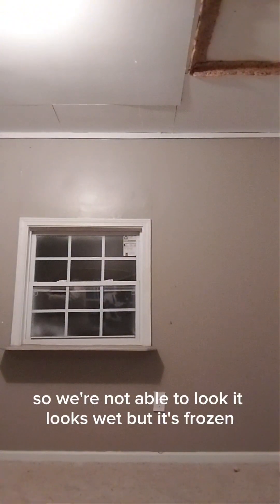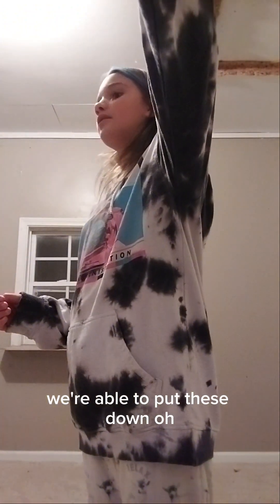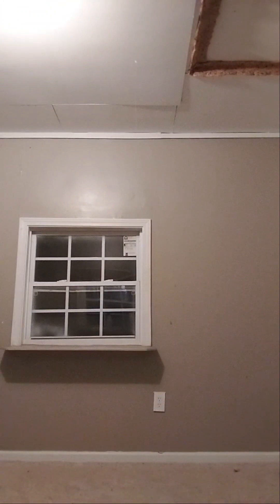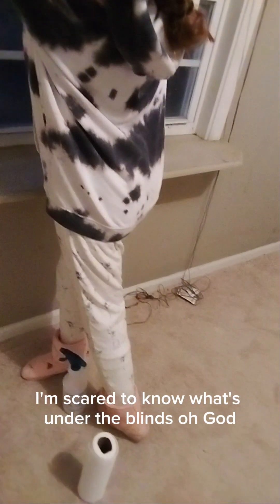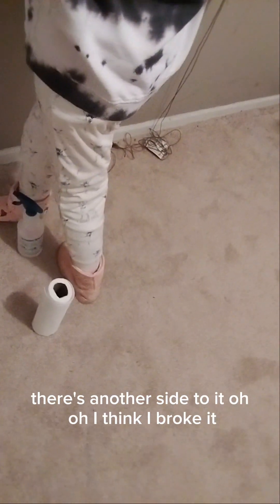Look — it looks wet, but it's frozen. Well, that's kinda cool. I don't want to clean the other window. Move your phone because I'm gonna put down the blinds. I'm scared to know what's under the blinds. There's another side to it. I think I broke it. There we go. There's a little rope right here and I don't really know how to fix it. It's so old — it's crusting off. If y'all know, like, comment.